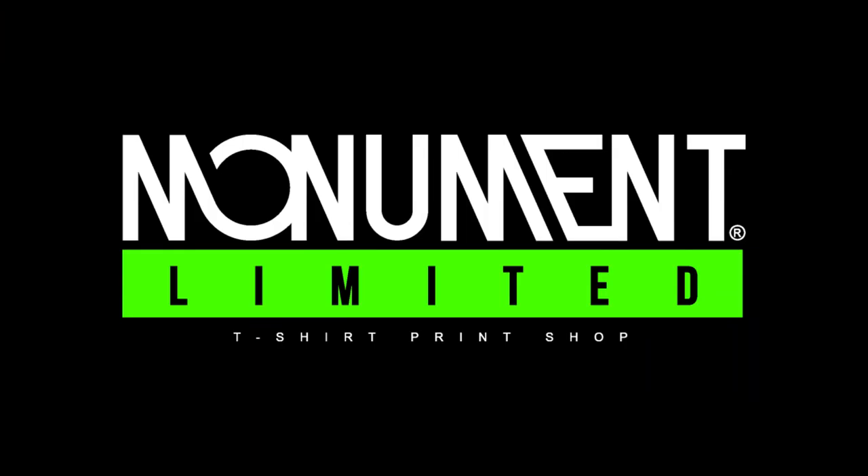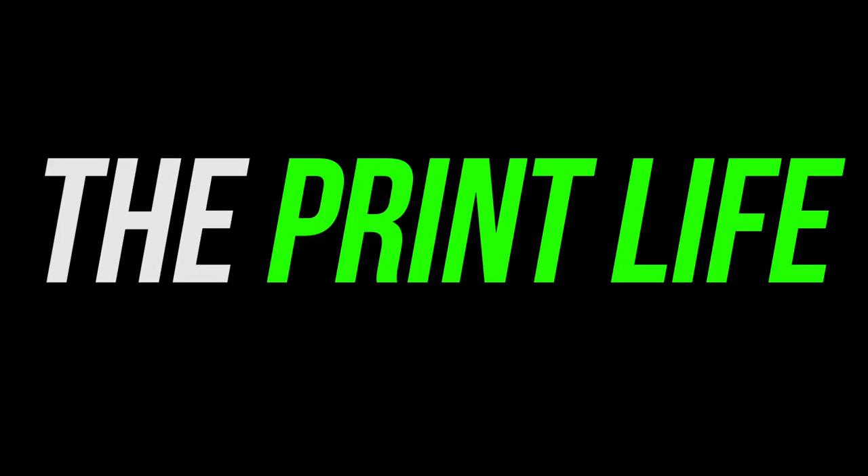What's going on print fam, it's your boy Cam, welcome to the Print Life. It's 11:03 AM, I've been at the shop for about an hour catching up on emails, making phone calls, trying to get everything back on track from our five-day weekend. How was y'all's weekend? Did you have a good Thanksgiving? Let me know in the comments.